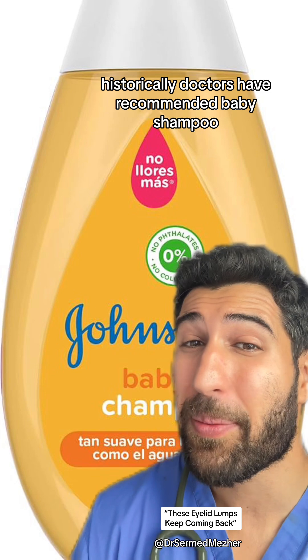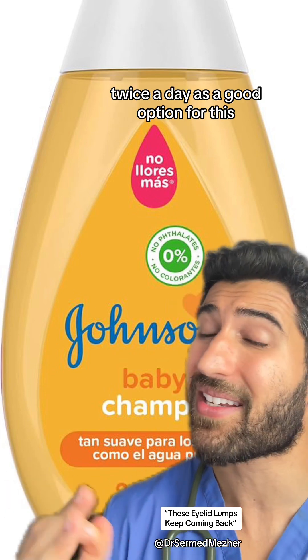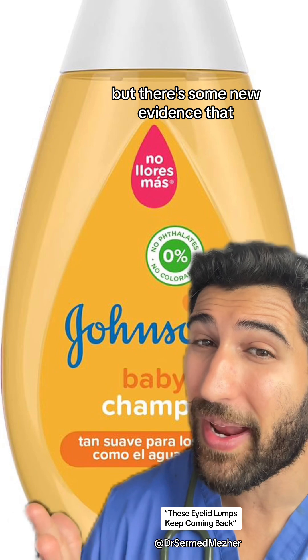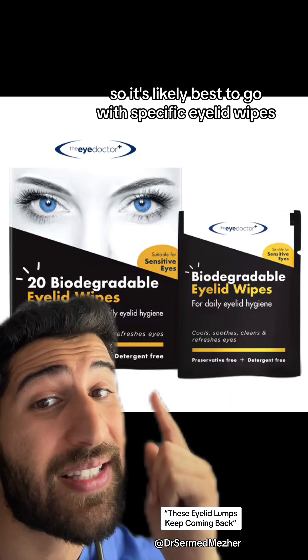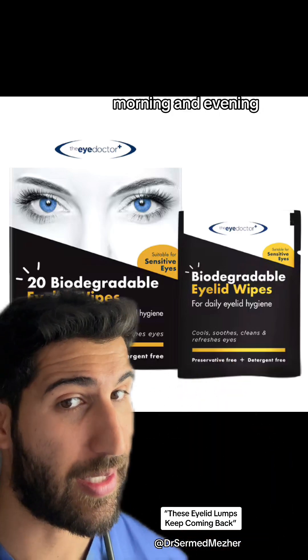Historically, doctors have recommended baby shampoo twice a day as a good option for this, but there's some new evidence that it can also cause eyelid irritation. So it's likely best to go with specific eyelid wipes morning and evening.